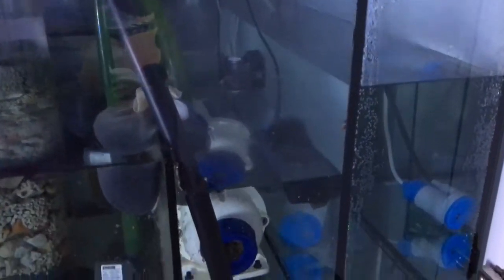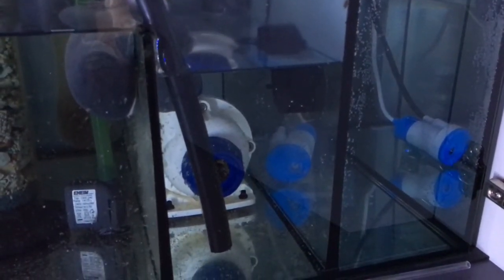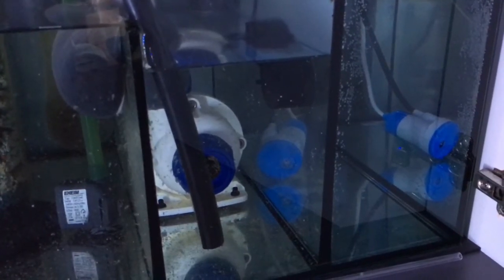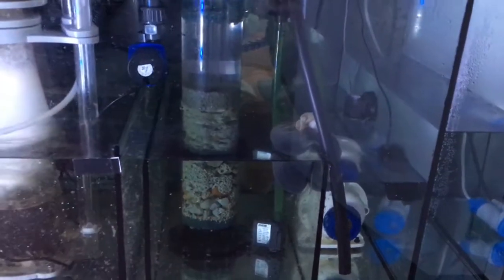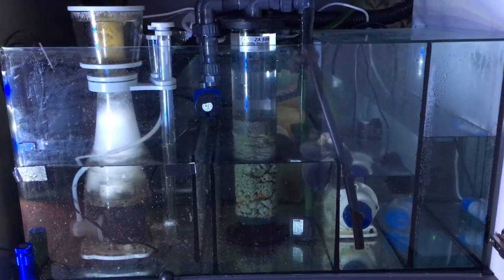You can see a bag of carbon sitting there acting passively — I think I need to find a system of making it more active. I've also got a Vectra return pump. And in the final chamber, which holds fresh water, there is an osmolata unit which keeps it topped up.